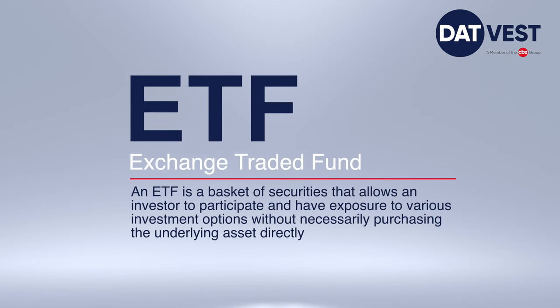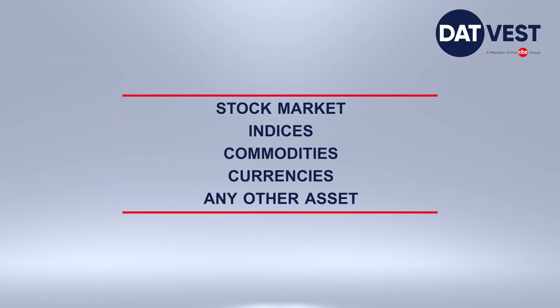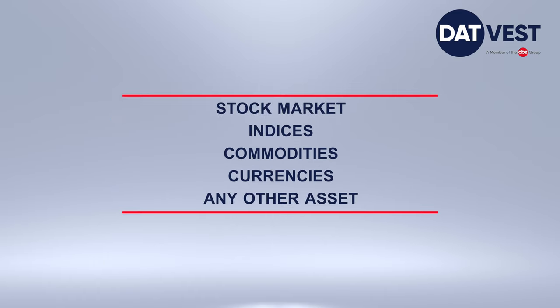So what is an exchange-traded fund? An exchange-traded fund, or ETF in short, is a basket of securities that allows an investor to participate and have exposure to various investment options without necessarily purchasing the underlying asset directly. ETFs are passively managed portfolios that track the performance of a specified security, which include but are not limited to stock market indices, commodities, currencies, or any other asset.